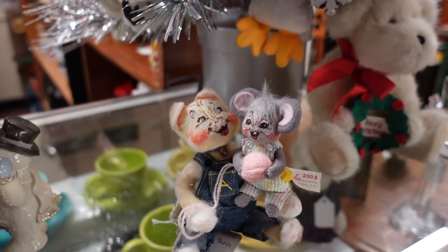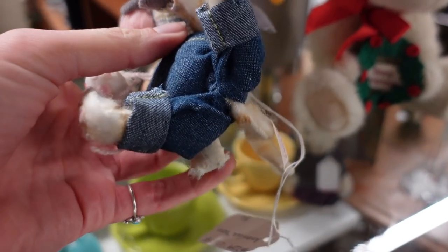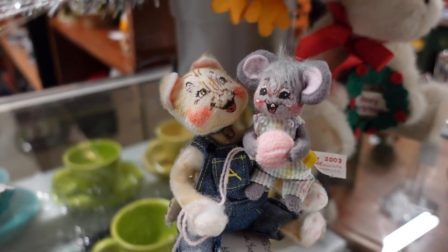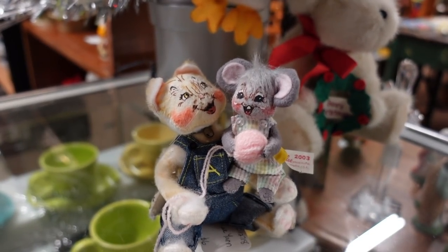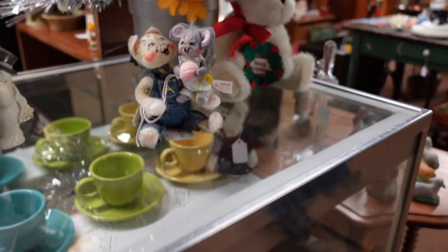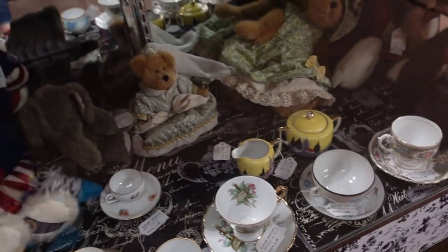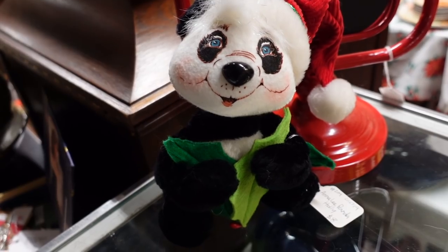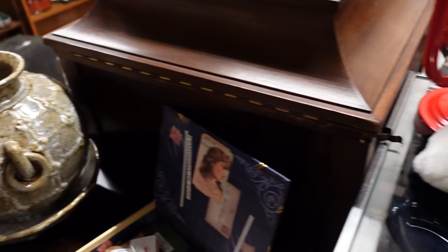This little Anna Lee here is absolutely adorable. Six dollars. A little cat and mouse friend — they're not trying to eat each other. Well, I mean, the cat would be doing most of the eating, but they're really cute. And then a panda over here for only eight dollars. I don't need any more Anna Lees. I'm gonna pass.